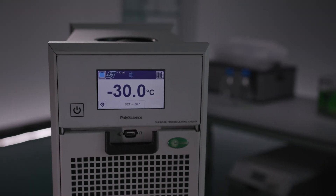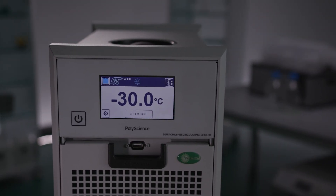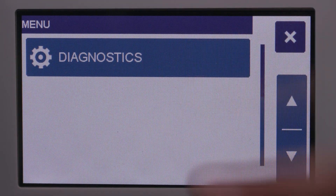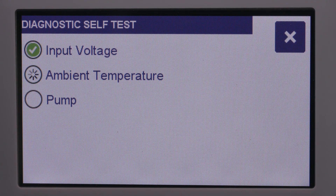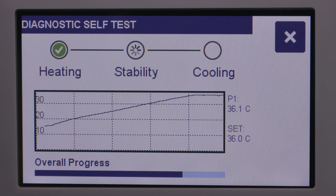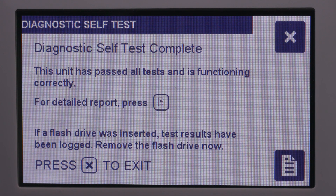PolyScience patented a diagnostic self-test system that allows a customer to verify if the chiller is operating at peak performance. This is something we found is very important because it allows a customer for the first time to determine if the chiller is actually working properly. It eliminates the need for returning a chiller only to find out that there was nothing wrong with it and that the problem lay somewhere else in the application.